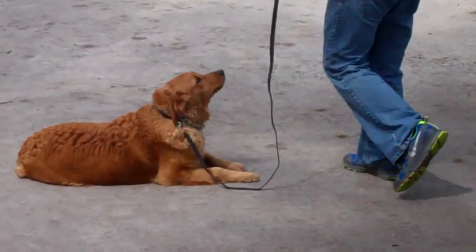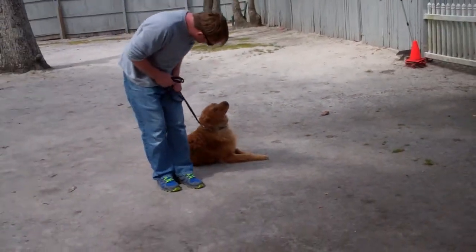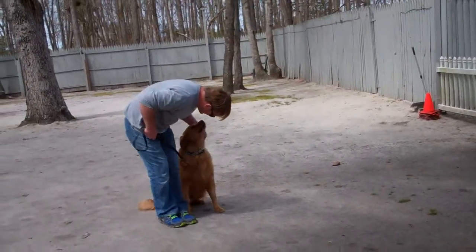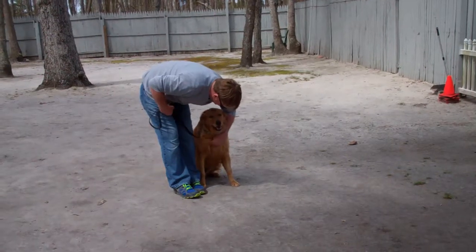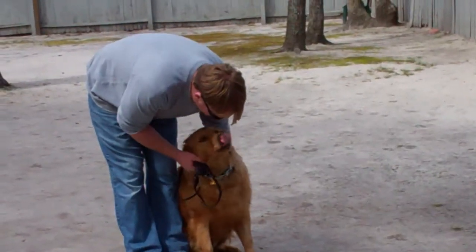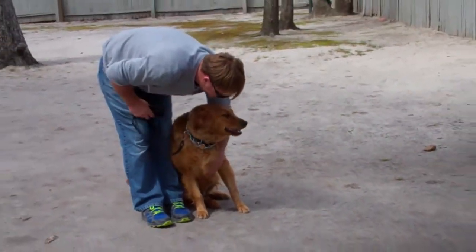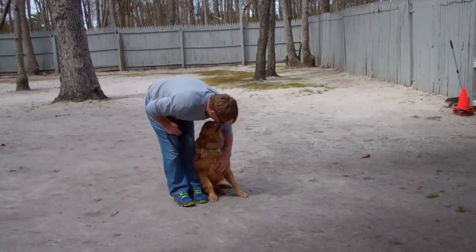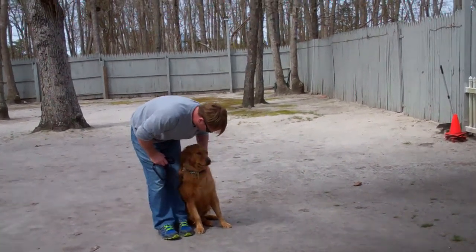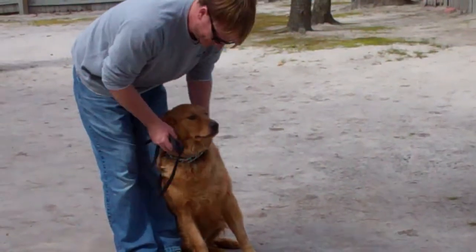That is your down from a distance command. We've demonstrated for you heeling, automatic sits, stays, down from a heel, down from a distance, and the come. These are all of the exercises that Winston has learned while he's been here at school. We'll be going over all of that with you and answering all the questions you may have during your follow-up training session. Winston's been a great guy, and thank you for choosing Nora's Dog Training Company.